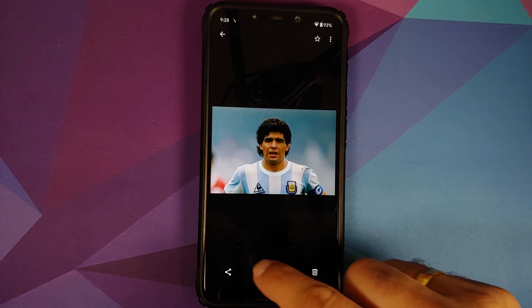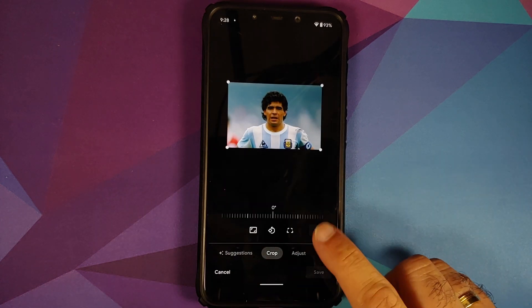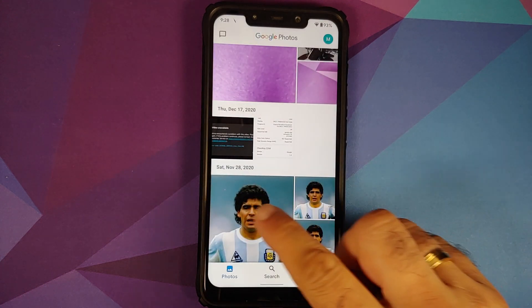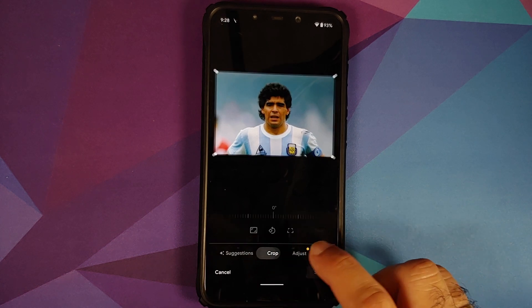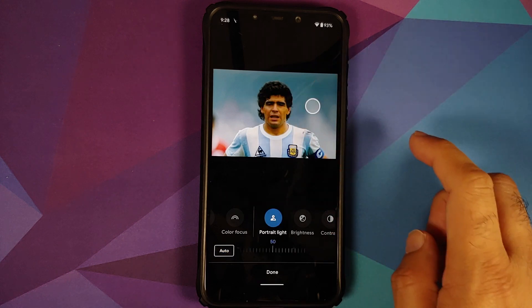Checking the Portrait Light feature by opening Google Photos and editing a picture. Initially under Adjust there is no Portrait Light option, so going back and editing again — waiting for the white bar animation to finish, then going to Adjust — Portrait Light is there and working without any issues.